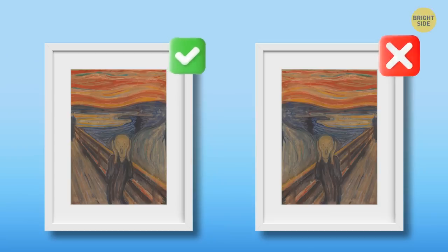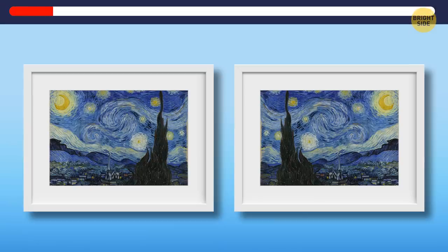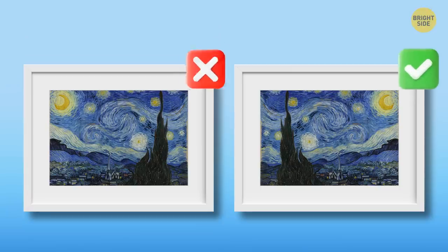This is the original. Now, it's The Starry Night by Vincent van Gogh. Can you recognize the original? It's this one. Did you get it right?